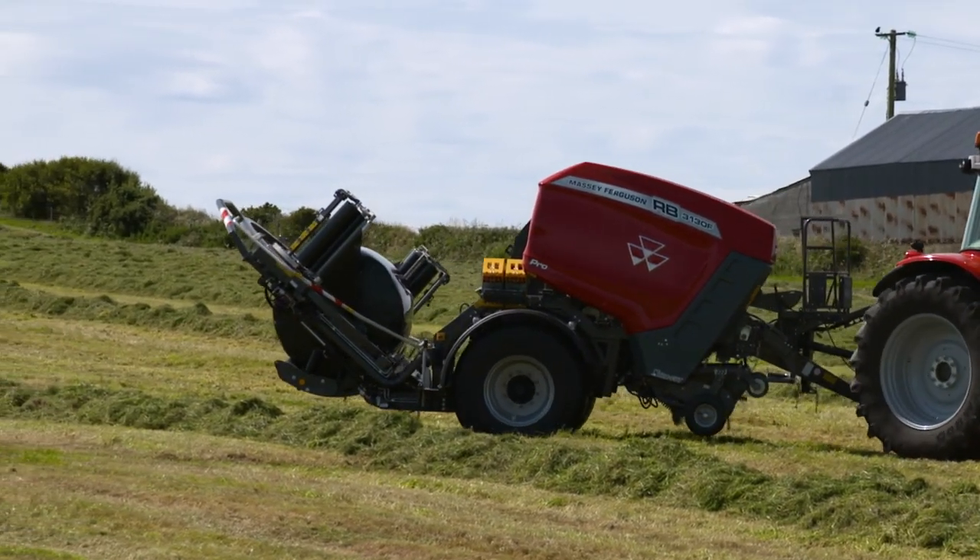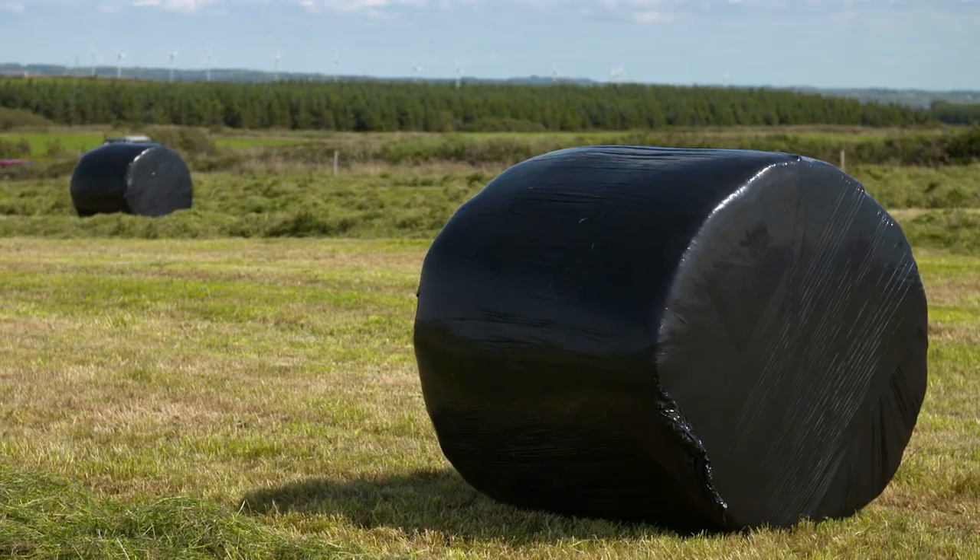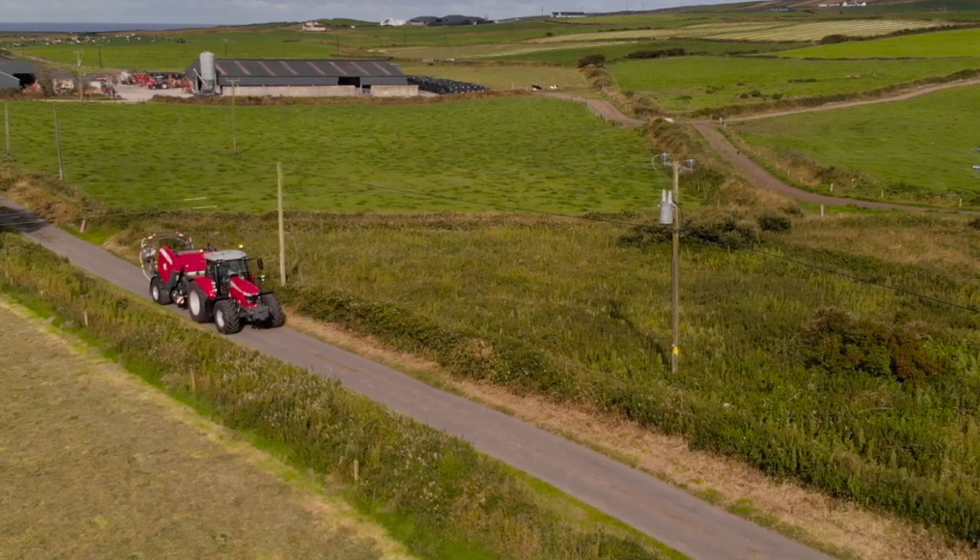Once the bale wrapping process is completed, the bale is lowered to the ground gently and softly. For more information, please contact your local Massey Ferguson dealer or visit masseyferguson.co.uk. Thank you.